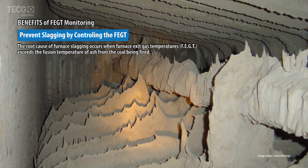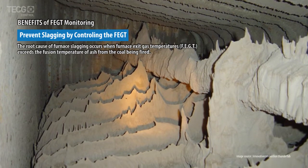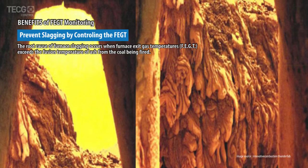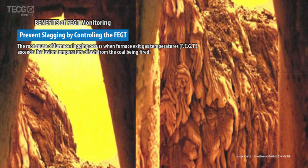To ensure operation without slagging, the FEGT shall operate below the ash softening temperature. High ratio coal fineness, proper primary airflow, and good fuel balance reduce FEGT by allowing combustion to complete lower in the furnace.